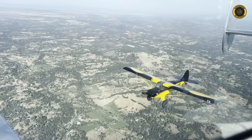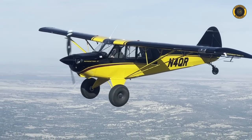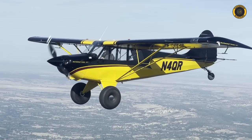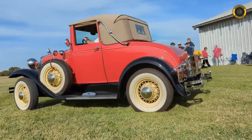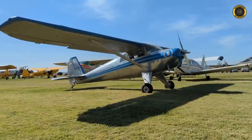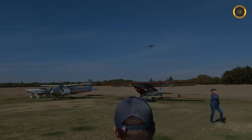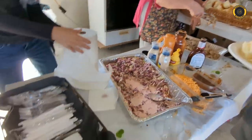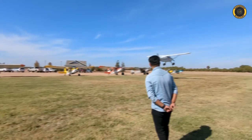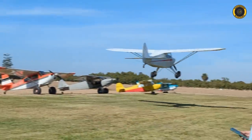This video is brought to you by... There goes the pacer with the landing gear. Check it out. See that? Does that look familiar?